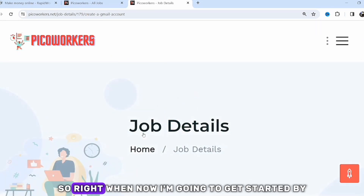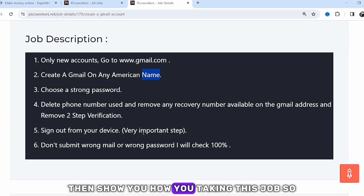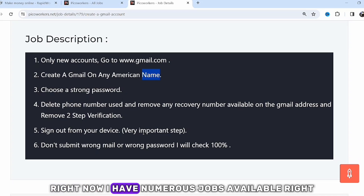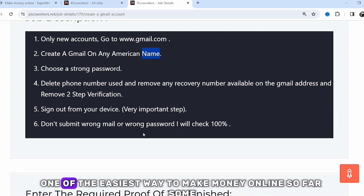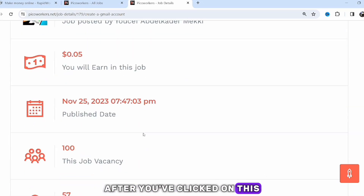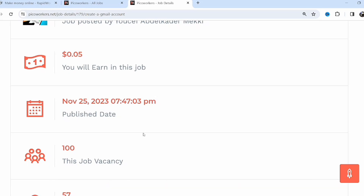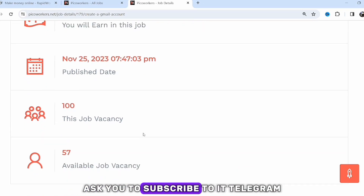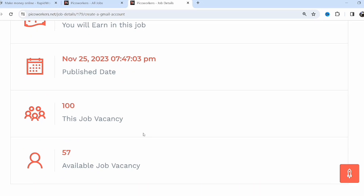Right now I'm going to get started by moving into the job sample. I'll click on a job and show you how you take it. I have numerous jobs available. Once you click on a job of your choice, some instructions are going to be shown on screen. All you have to do is follow the instructions carefully and prove that you've completed the job.